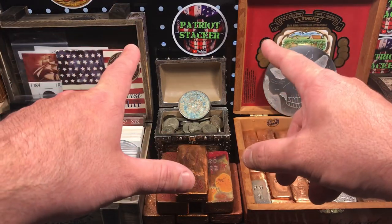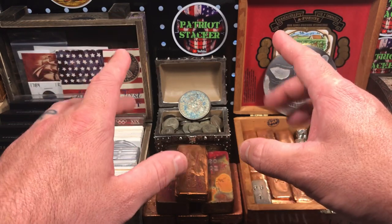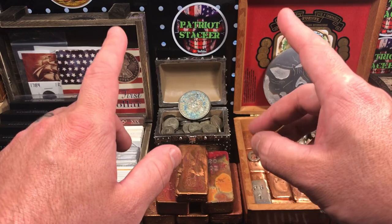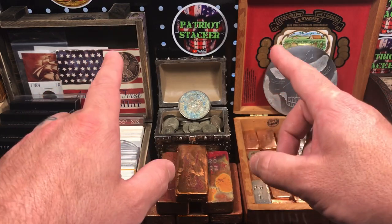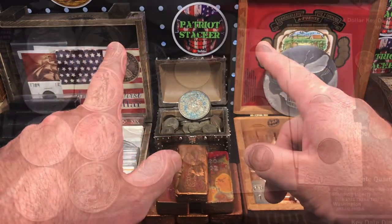What's going on everybody, Patriot Stacker here. I have some of my newest silver acquisitions to show you. I actually found some pretty awesome deals at an antique shop. I also picked up a couple things from my local coin shop as well, so let's check out all the new silver I got. Stay tuned.